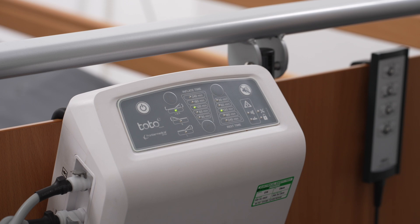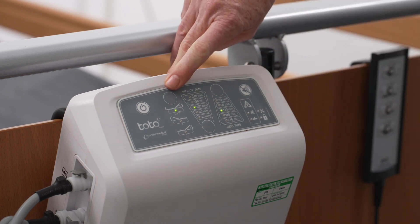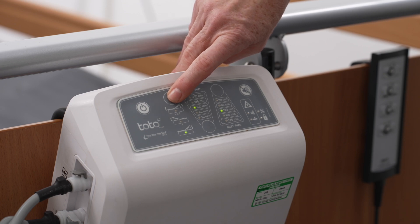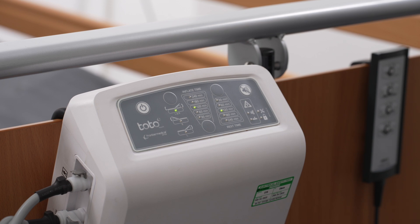Press the side selection button to scroll through the three available options. Left and right air cells are selected by default. Right air cell only. Left air cell only. Side selection refers to the patient's side, as standing at the foot end of the bed. The system defaults to both left and right inflation each time the unit is switched on.